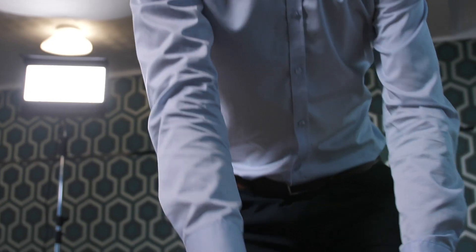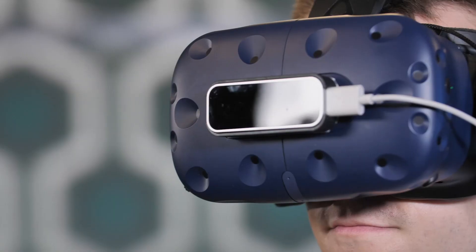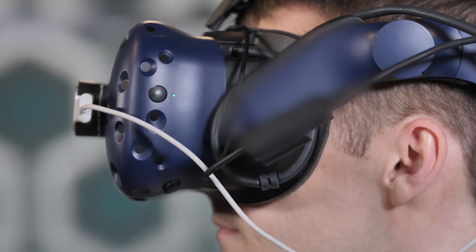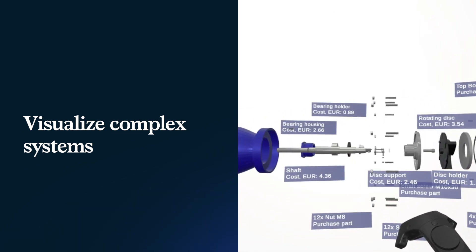Having the headset on, initially it feels strange, but if you are really in the system and you do it, it feels like reality. Client reactions are normally super enthusiastic. For example, one said, 'Oh, that's the first time I see where my part goes. I've never seen our product in full because none of them is around our production area.'